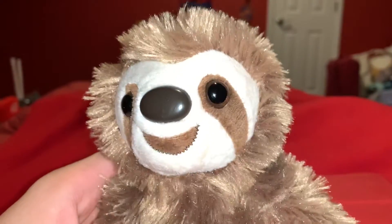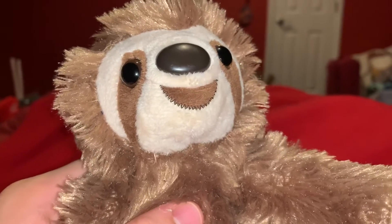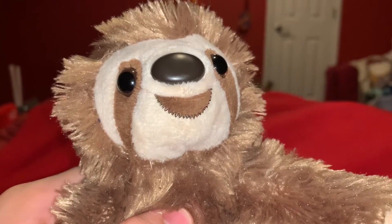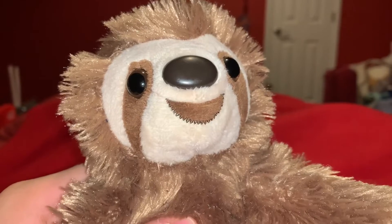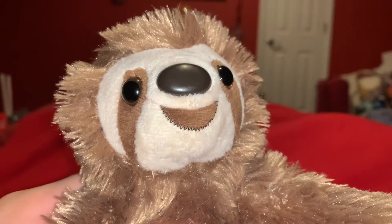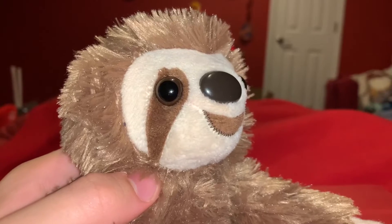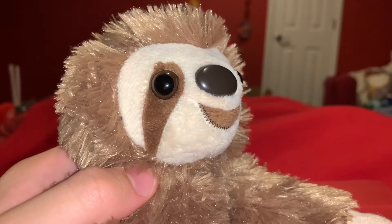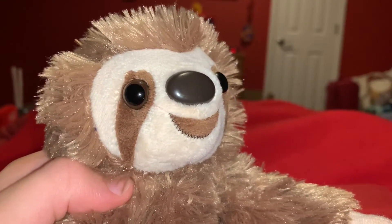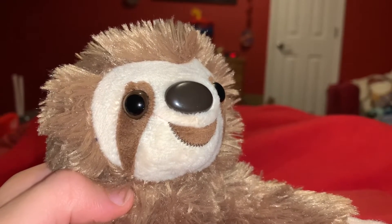Three-Toed Sloths poop once a week, and how they poop is really kind of interesting. What they do is they climb down from a tree and then do their business, and then it takes them a long, long time to climb up a tree again. That leaves them vulnerable to predators like jaguars and harpy eagles. So once a week is actually not only their pooping session, but one of the most dangerous moments in their lives.